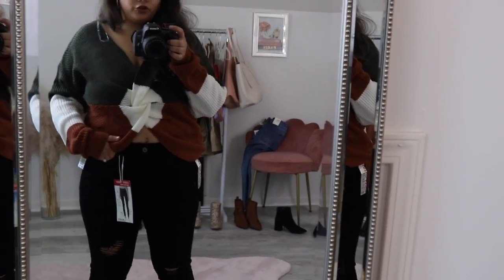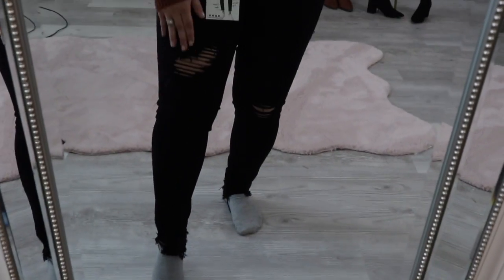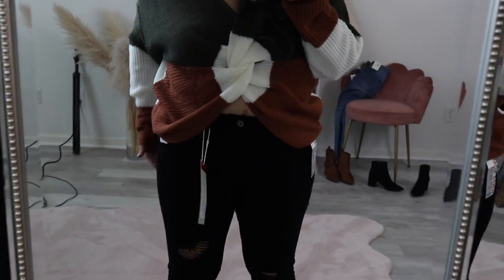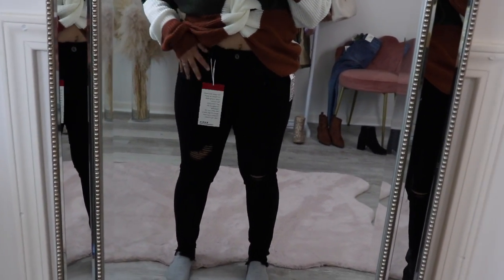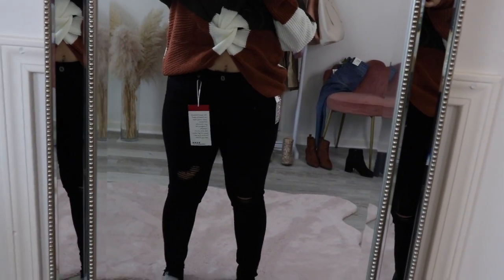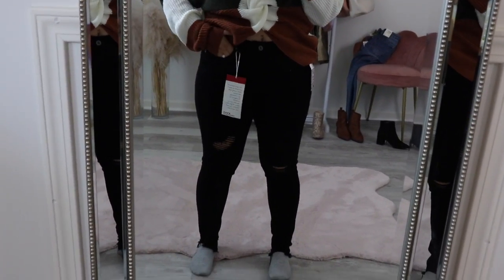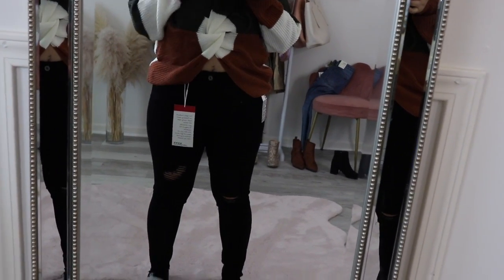I thought I would show you guys the black jeans. They have that ripped look on the thigh and at the knee. I like these ones — they feel actually super soft — but they don't hug this area as well as the denim ones. So I like these, but I don't love them. They're cute, but I probably still won't wear them as much. I wish these were the same style as the denim ones.